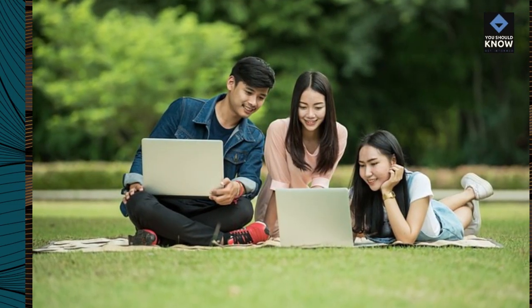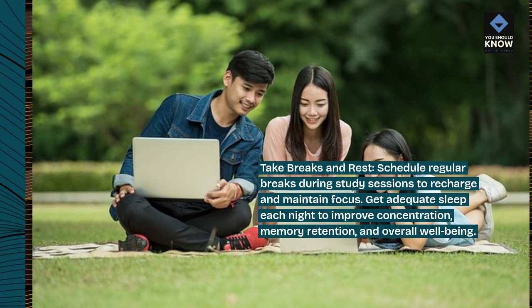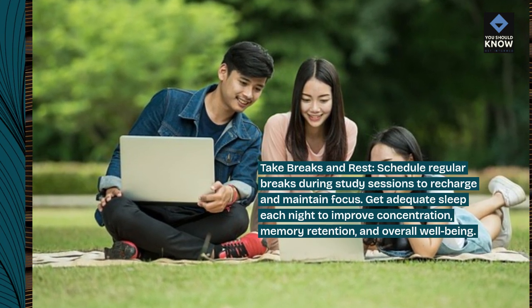Take breaks and rest. Schedule regular breaks during study sessions to recharge and maintain focus. Get adequate sleep each night to improve concentration, memory retention, and overall well-being.